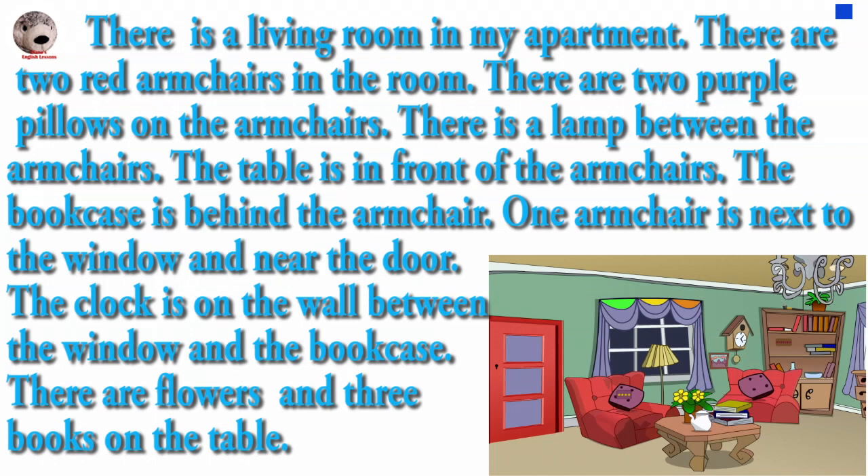The table is in front of the armchairs. The bookcase is behind the armchair. One armchair is next to the window and near the door. The clock is on the wall between the window and the bookcase.